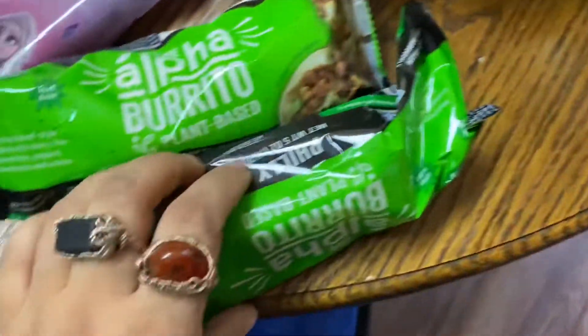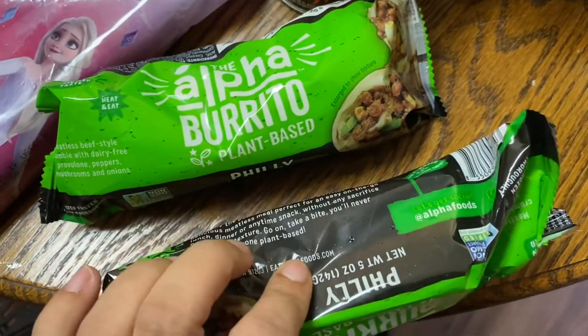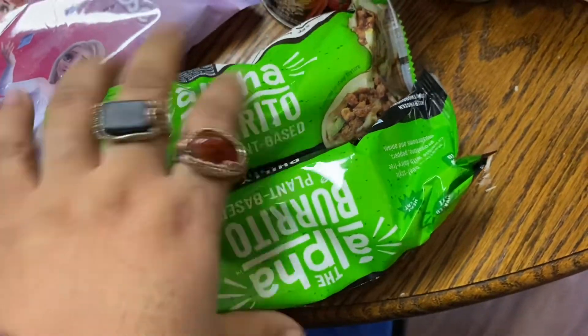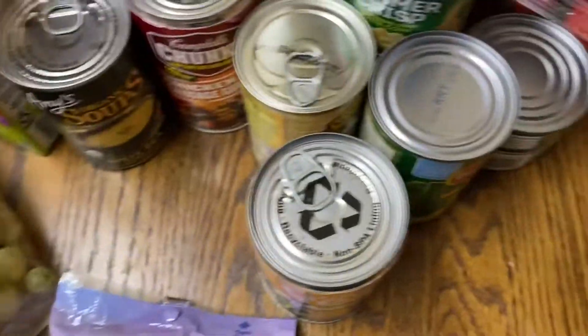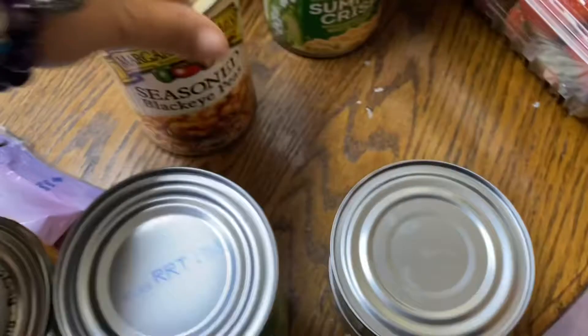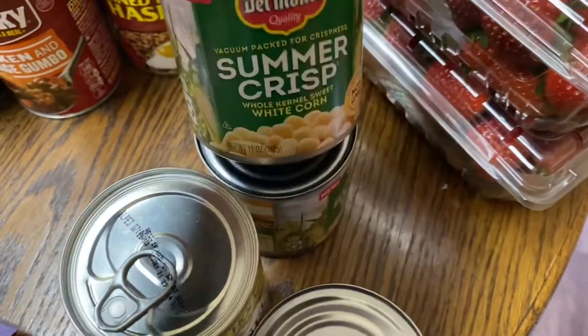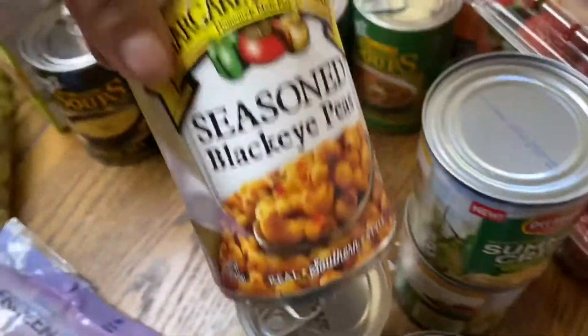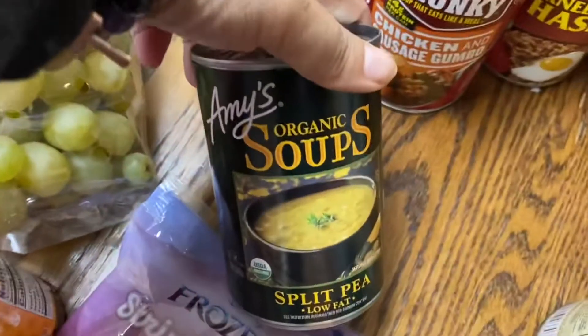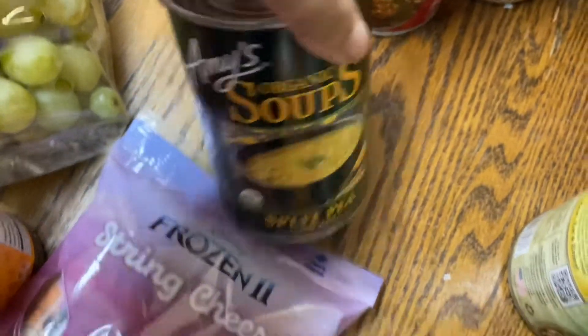Two of these Philly cheesesteak things. A can of plant-based chicken noodle. Lima beans, two things of tuna, seasoned black-eyed peas, two things of summer sweet corn, and another thing of black-eyed peas which is mashed.